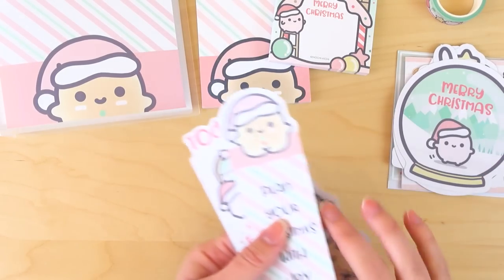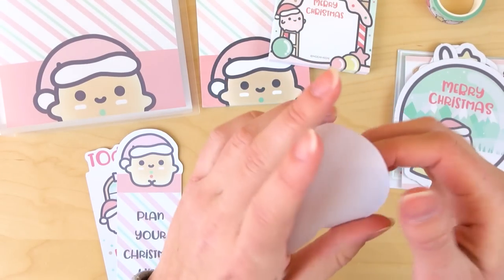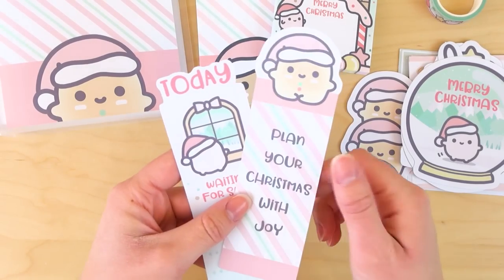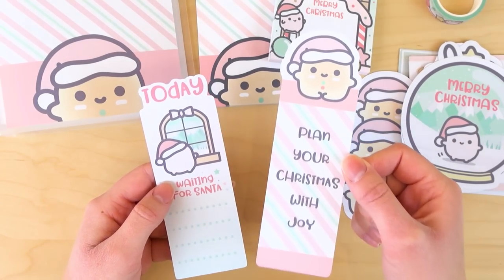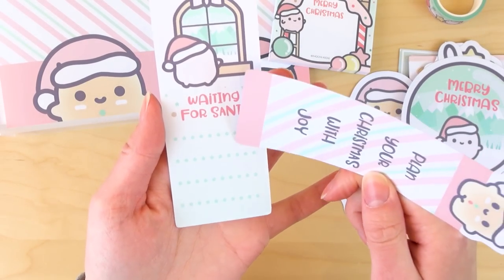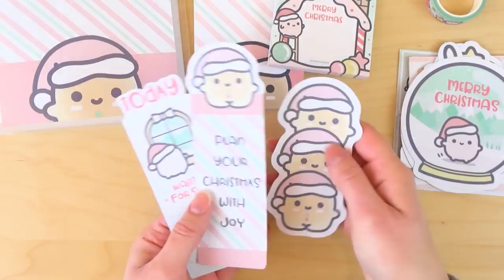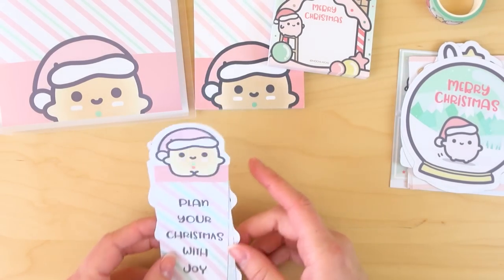Then I got some bookmarks. I actually think these are vinyl stickers, but I don't think I'm going to take off the back — I'm going to keep them as bookmarks. Here's a stacked one, and we also have these two. This one says 'Plan Your Christmas With Joy' — I really like that. This one says 'Waiting For Santa' and it almost looks like you can write a wish list on it. This one says 'Today' and has a little Machi Kichi character on top. Bookmarks are a great way to organize your planner.